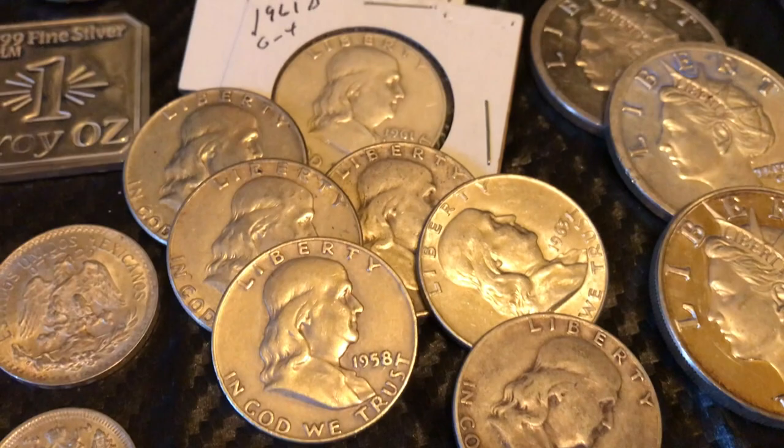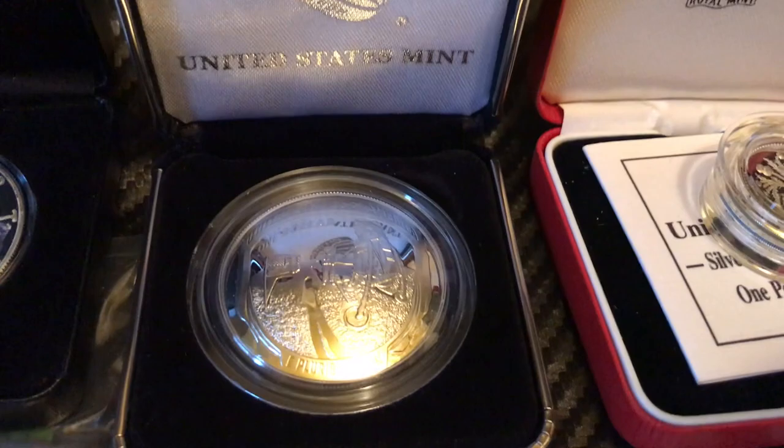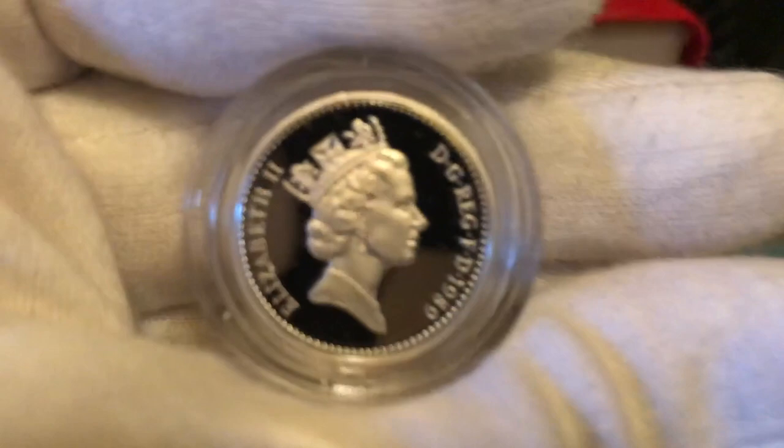You probably already saw the video, but the Apollo 11 US Mint coin — love that. Then I found this — I think at a local coin show — thought it was kind of cool. It's a small coin, 925 silver, small and thick, and I just love the look of it. Picked it up, thought it was a good deal, added to the collection.